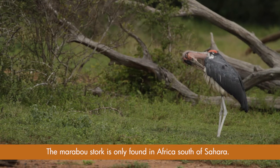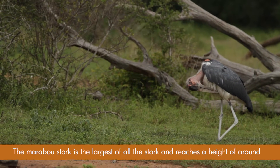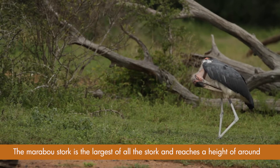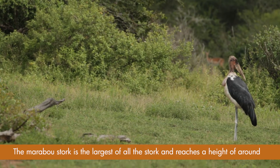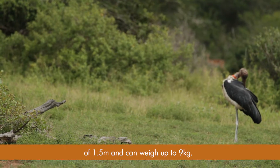The marabou stork is only found in Africa south of the Sahara. The marabou stork is the largest of all the storks and reaches a height of around 1.5 meters and can weigh up to 9 kilograms.